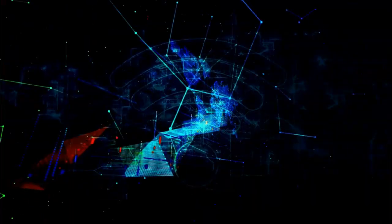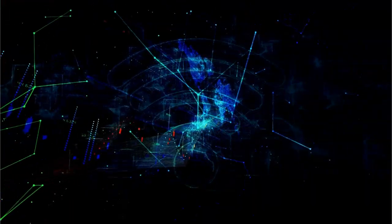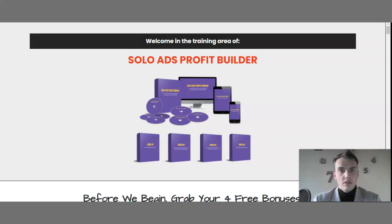Hello and welcome to Solo Profit Ad Builders review. My name is Robert Wolfman and this is my ultimate review. I currently have full access to the Solo Ads Profit Builder members area, which I'm actually logging onto right now.